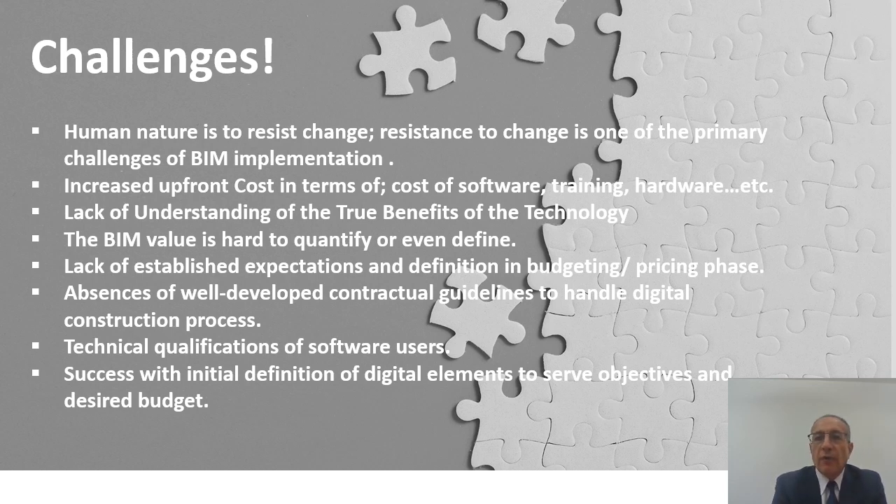I hope that in these few minutes I have highlighted the Orascom experience with the implementation of BIM modeling in different unique projects, the challenges we have faced and constantly continue to face, and the learning curve it takes to effectively implement this modeling in order to get true benefit out of the software. Thank you very much for your attention and enjoy the rest of the webinar.